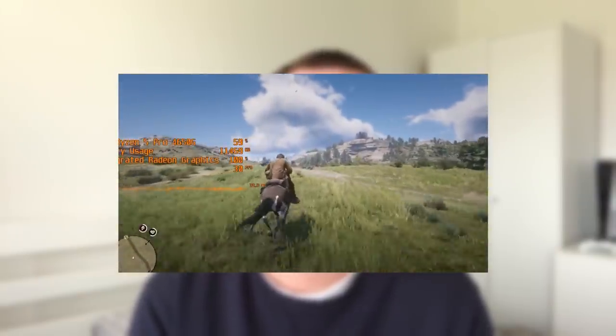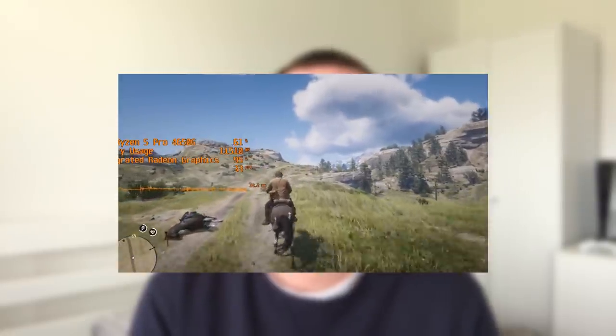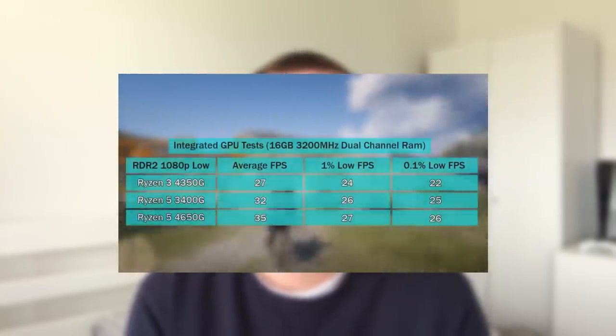AMD APUs are also worth mentioning — we've tested the 4650G, the 4350G, and the 3400G a few times here on this channel. AMD APUs are a great way of getting into gaming right now on a very tight budget. For example, the 3400G with its integrated Vega 11 graphics, or even the 3000G with its integrated Vega 3 graphics, are still capable of handling games like Fortnite and CSGO with reduced resolution and settings.